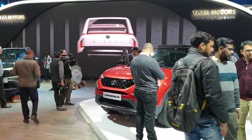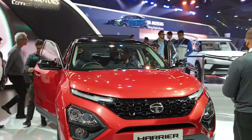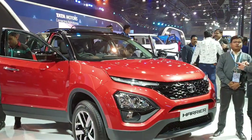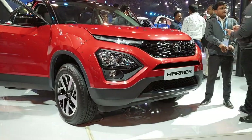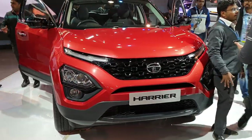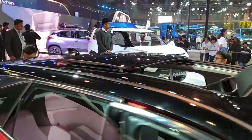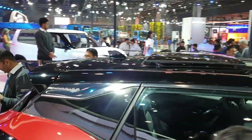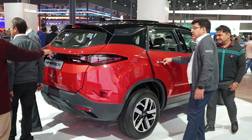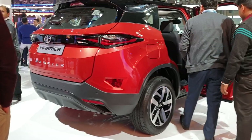Here is our special launch — this show is so stunning. Tata Harrier Automatic in this new color scheme. This is the base automatic variant and it comes with a panoramic sunroof. It was a long-awaited launch for Tata — many people were asking for a sunroof in the Harrier. It was previously provided only in the XZ series, but now they have an automatic variant.